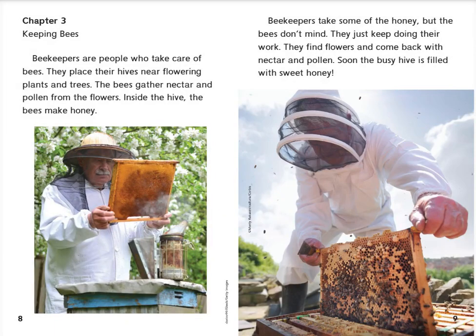Chapter 3: Keeping Bees. Beekeepers are people who take care of bees. They place their hives near flowering plants and trees. The bees gather nectar and pollen from the flowers. Inside the hive, the bees make honey. Beekeepers take some of the honey, but the bees don't mind. They just keep doing their work, finding flowers and coming back with nectar and pollen. Soon the busy hive is filled with sweet honey.